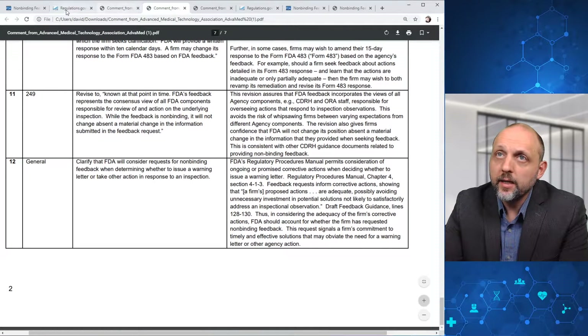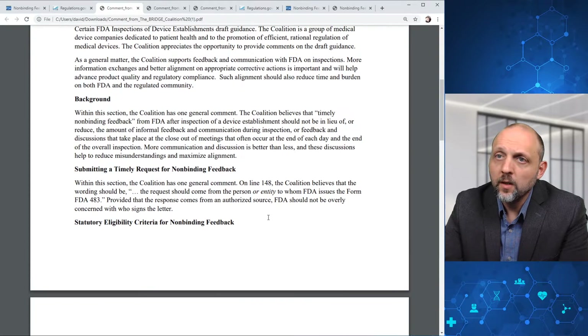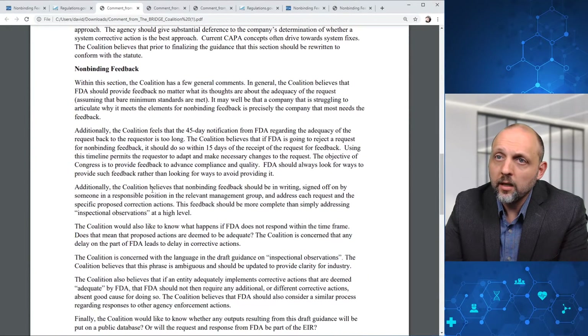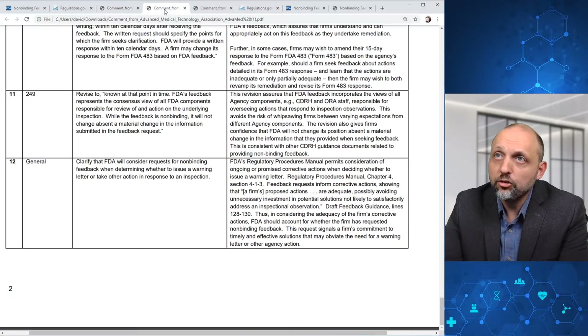Advamed also addresses emerging safety issues, and there's a table that identifies by line the suggested feedback from Advamed to FDA. We can pull up another comment from the Bridge Coalition, which includes non-binding feedback after certain FDA inspections of device establishments. They make a comment about the nature of a timely request, and also identify comments in terms of statutory eligibility criteria and utilization of the feedback. FDA didn't incorporate a number of these comments.